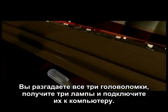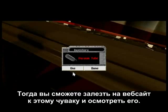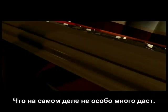You finish all three puzzles, you get three vacuum tubes, you put them into a computer, and you open up this guy's website and then you can explore it. And actually, that's kind of a left town light.